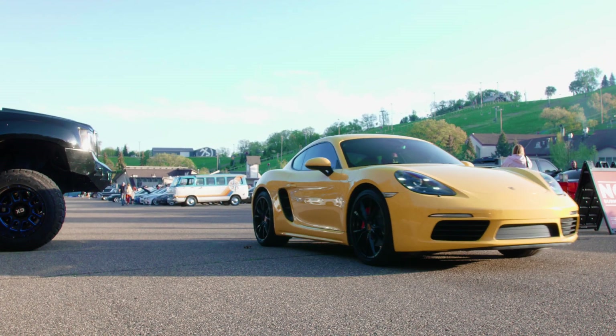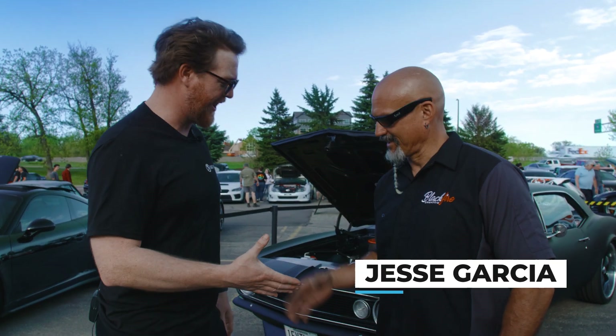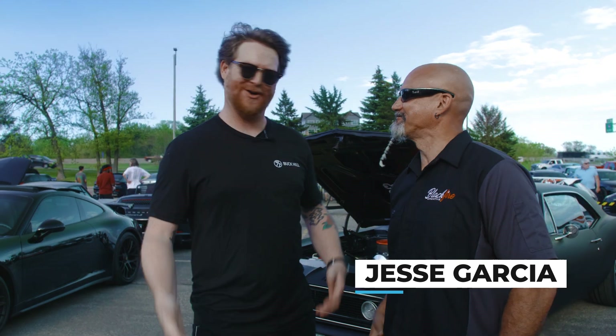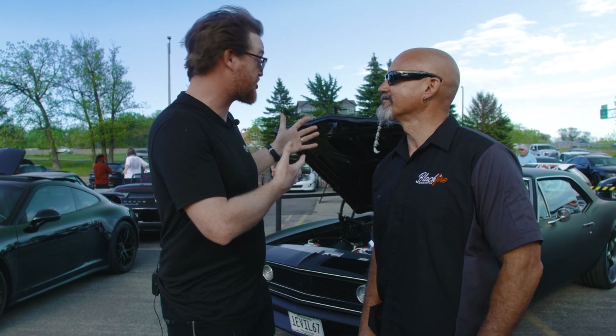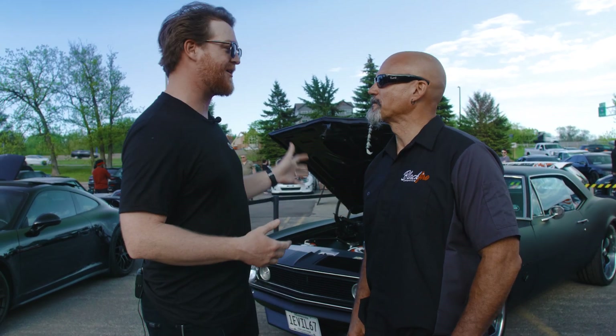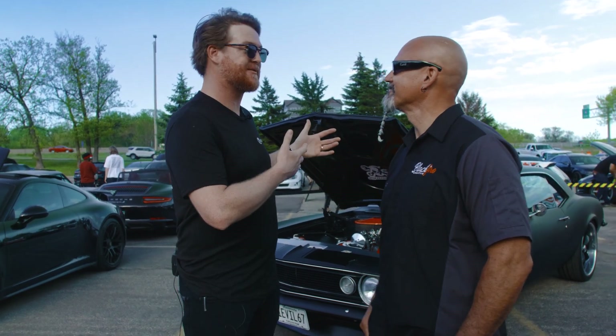We're here with the Car Showcase. This is the owner of this beautiful 1967 Chevrolet Camaro — this is Jesse Garcia. Every single week we showcase a car, and this is one that I know stood out a lot last year, so we wanted to focus on this one. So tell us, how did you come across the car?